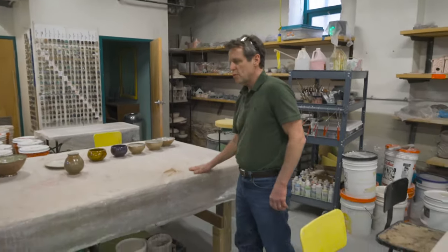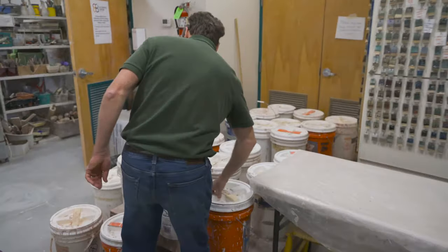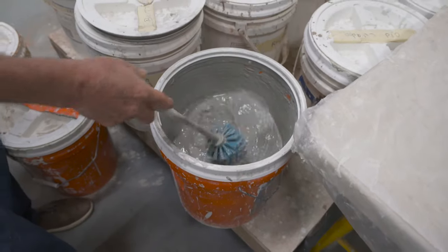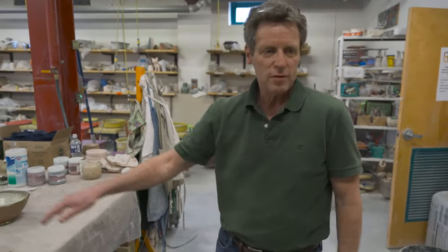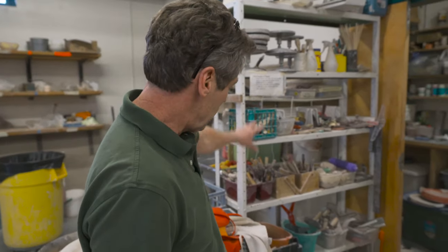This is the table we also use for glazing. It's got plastic on it because the glazes are in buckets here. You can see you stir them up, put a pot in them, and then you stick it on the table and wipe the bottom off. We have all the tools — students don't need to bring any tools, we provide everything here.